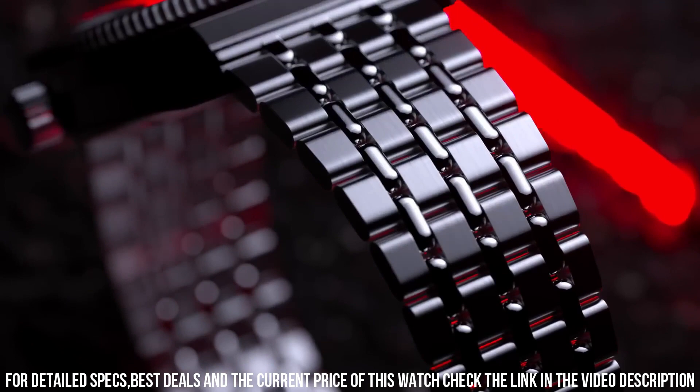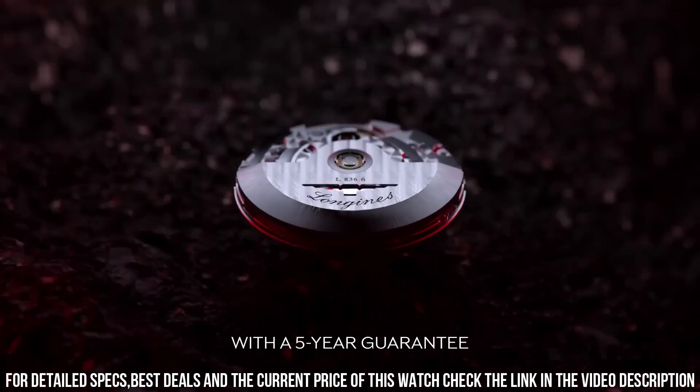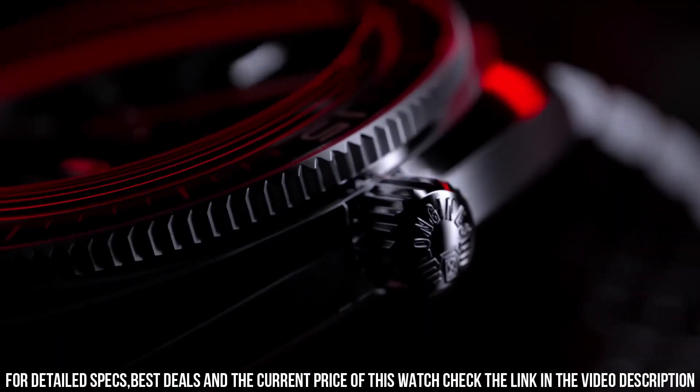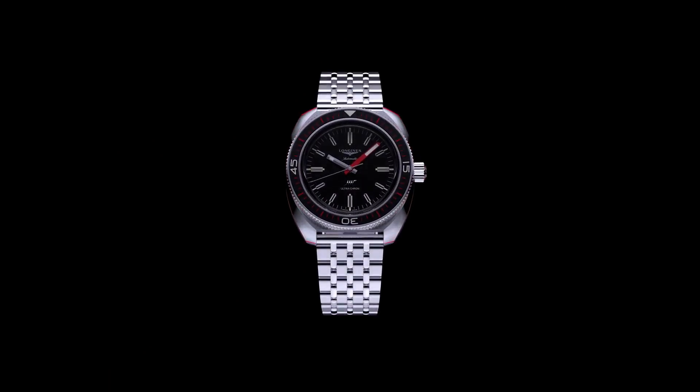Strap or bracelet: 7-link bracelet in stainless steel with double safety folding clasp and push piece opening mechanism. Plus black and red NATO style strap made out of recycled material. Brown leather strap with stainless steel buckle. 22 mm lug width.